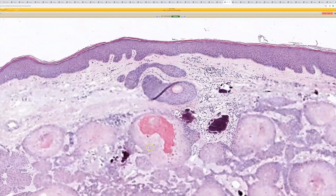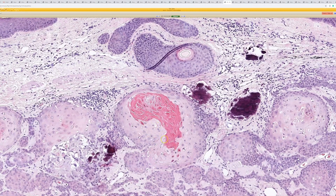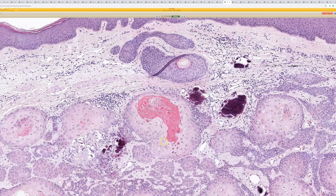Here's another area where you can see a nice pilar lining where it doesn't have the granular layer and it abruptly transitions into this homogenized dense keratin. So, proliferating pilar tumor.